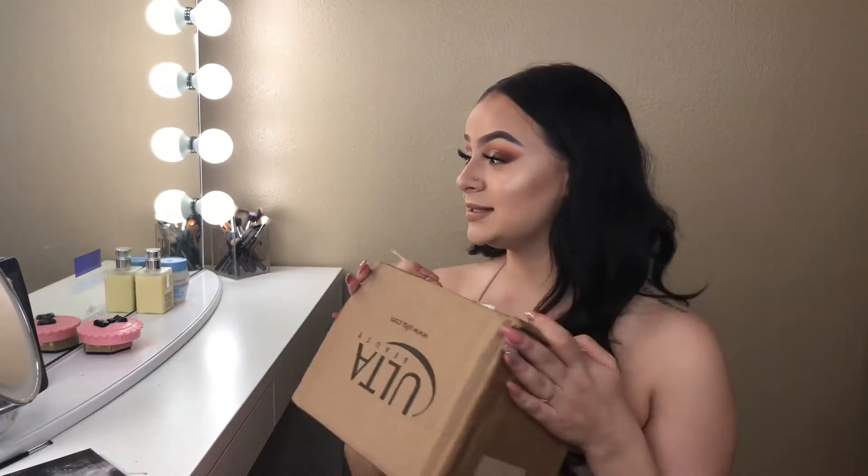Hey guys! Welcome back to my channel. In today's video I'm going to be showing you what I got from Ulta. I know this box looks little but this is expensive. I don't really know if you guys are going to like these kind of videos but I know I like watching these kind of videos. So if you do like watching hauls and videos like that, don't forget to give me a like, comment, and subscribe, and let me know in the comment section below. Why don't we just jump on into the video so I can show you guys what I got.